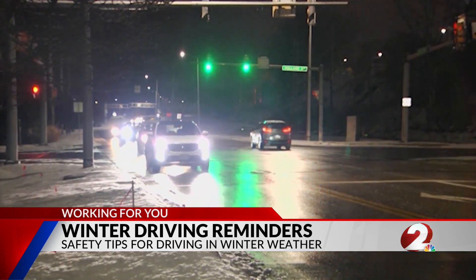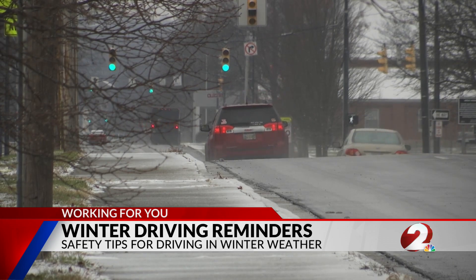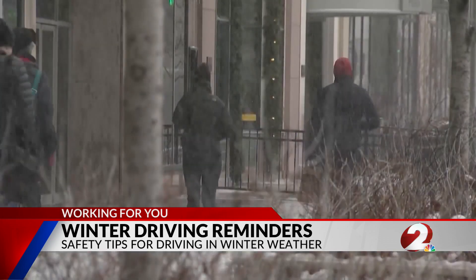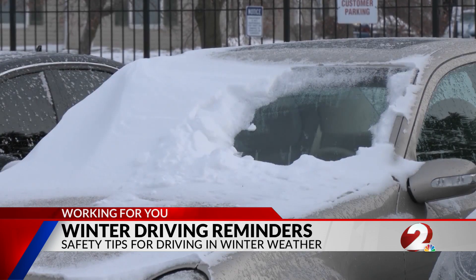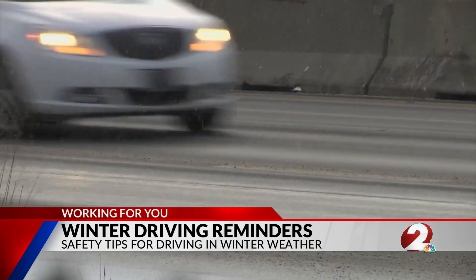Before you head out, make sure you are dressed for the weather. If you get caught out there and your car doesn't start for some reason or you end up in a crash, you're underdressed for the weather. So always dress for the weather, no matter how short the trip is.